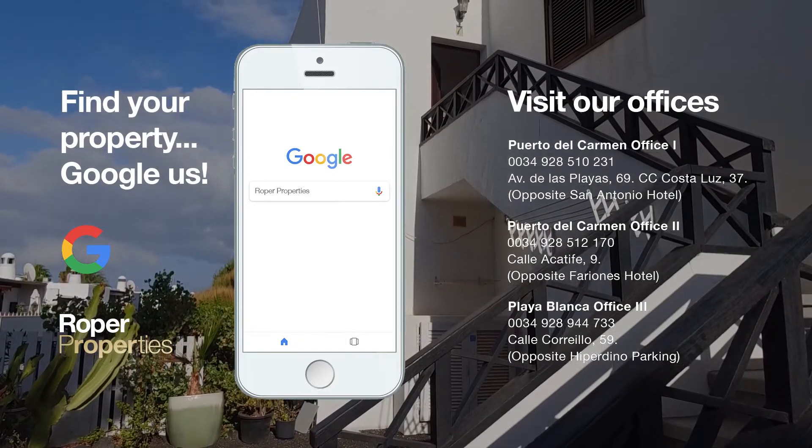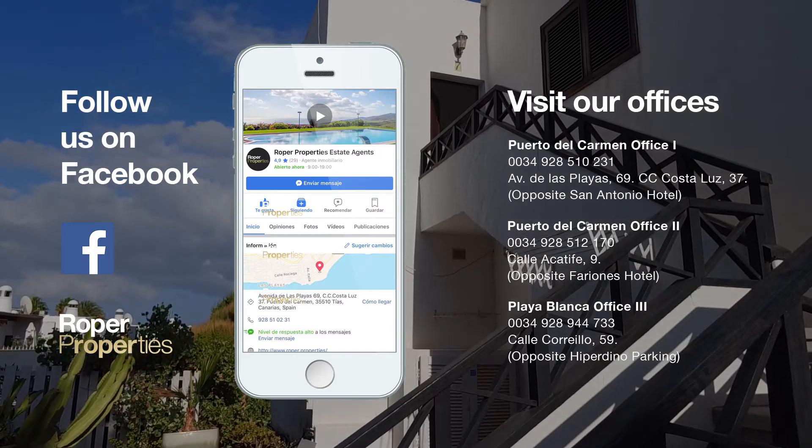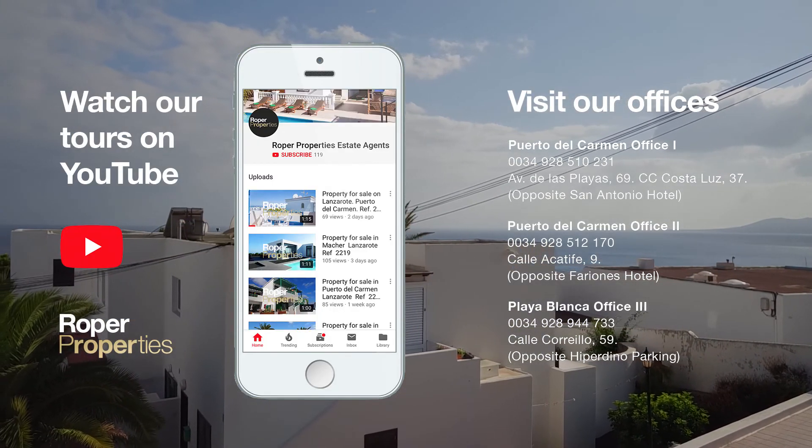To arrange a viewing, visit our offices or email us at info at roper.properties. Roper, the only name in property, established in 1984.